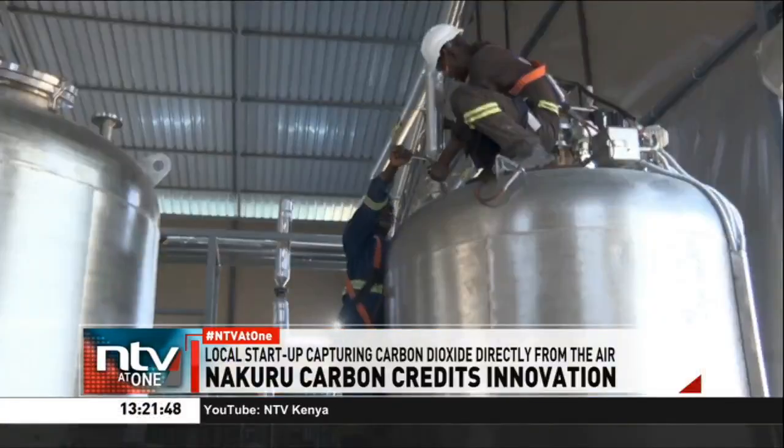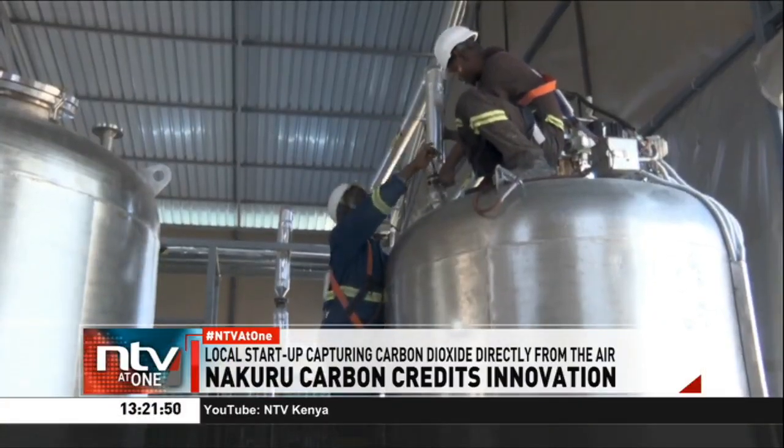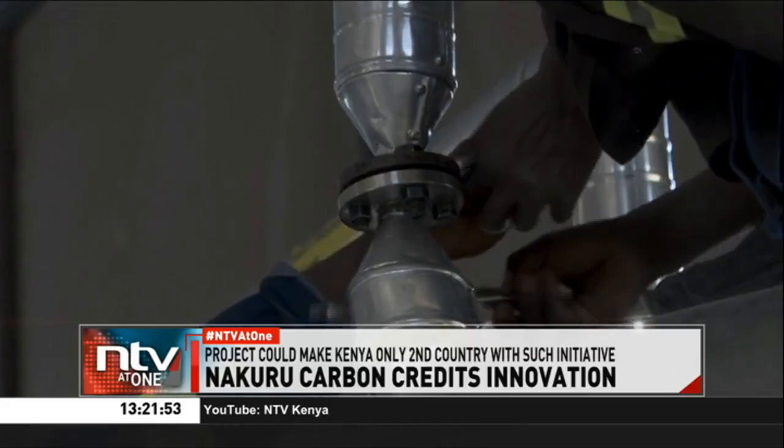And you can already see that to plant 1,000 trees, you would need about 10 hectares of land. The captured carbon is filtered, compressed, and stored ready for future underground injection.